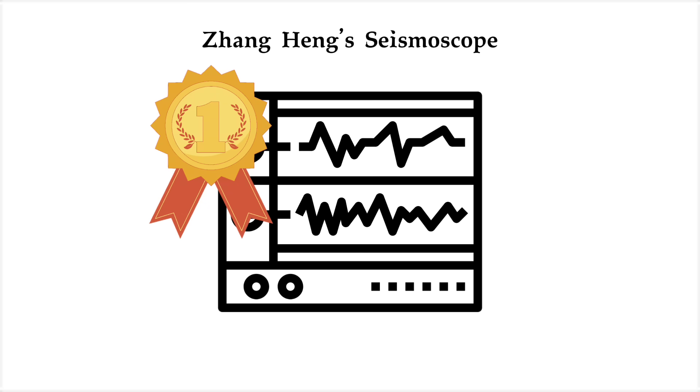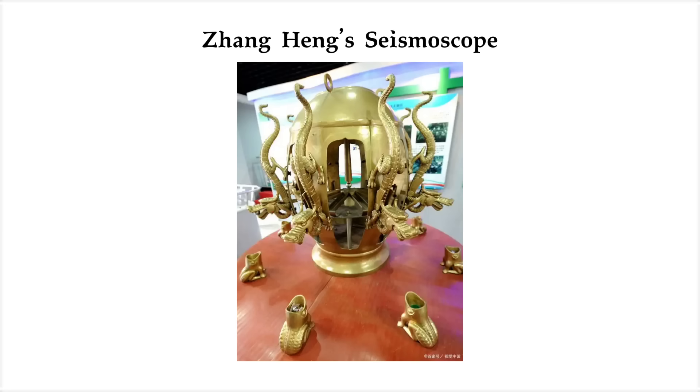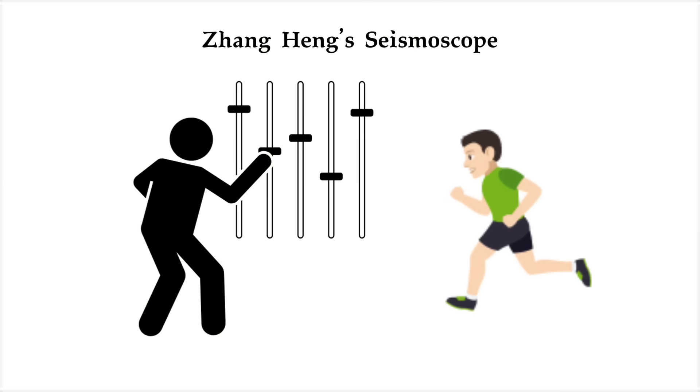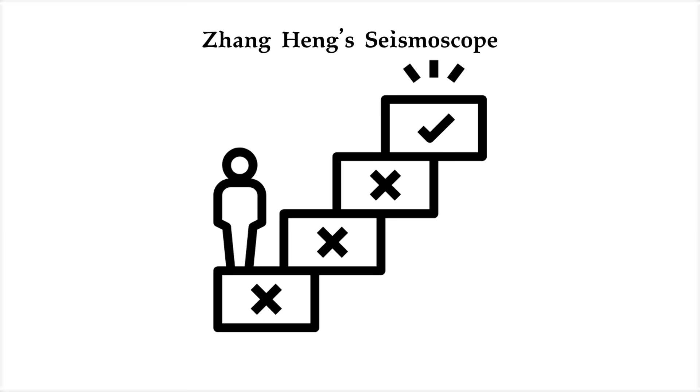It was the first directional seismic sensor in recorded history. Modern engineers have built replicas — one even detected simulated earthquakes in a 2005 lab test — but tuning it to ignore false signals like nearby footsteps is incredibly difficult. And somehow, Zhang Heng and his team figured it out, likely through trial and error.